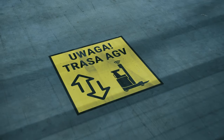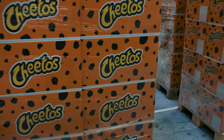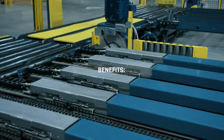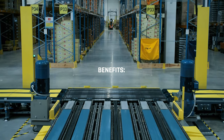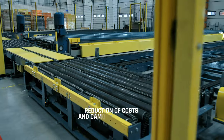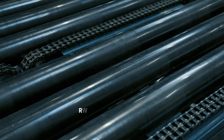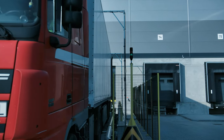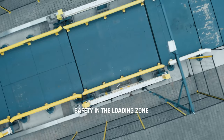By implementing an automated trailer unloading and loading system, we have achieved a number of benefits affecting the entire process. These include partially automating the warehouse, significantly reducing costs and damage to trailers, reducing unloading times by about 95%, and ensuring safety in the loading area.